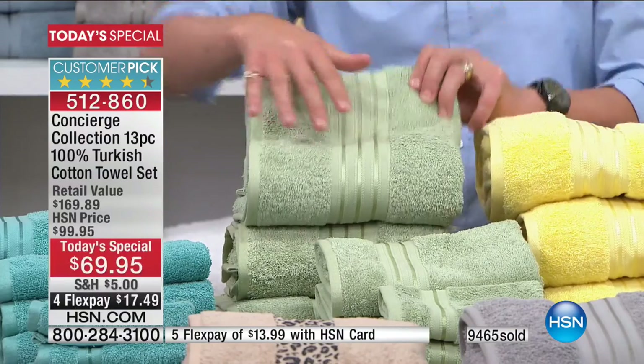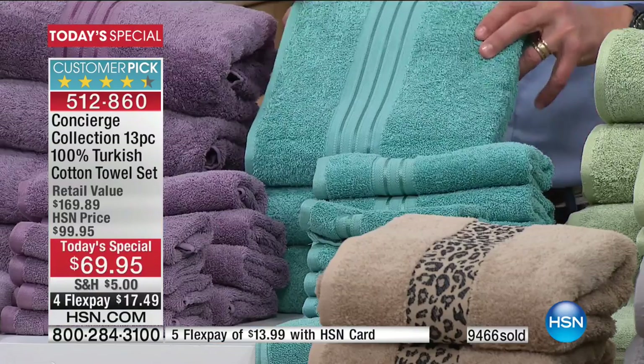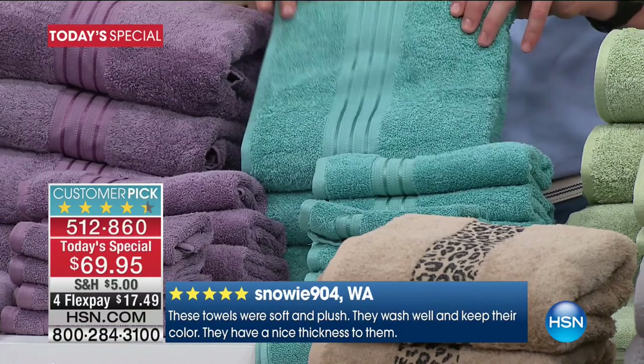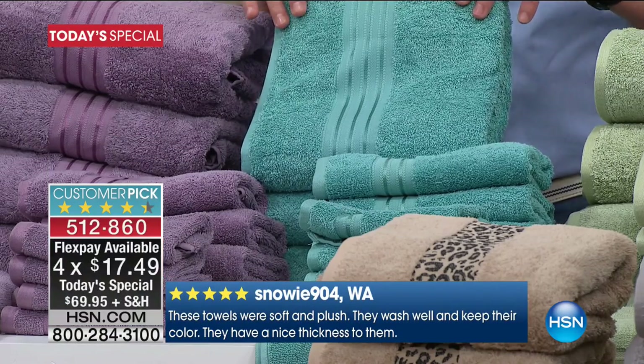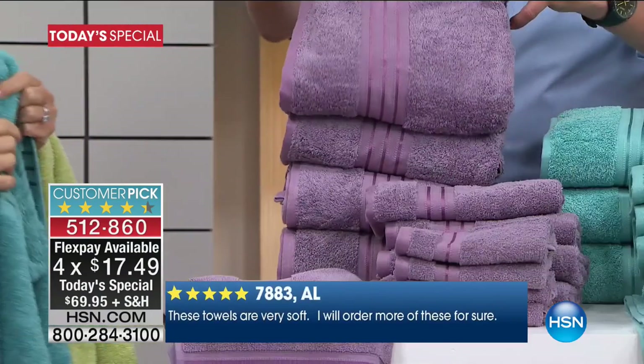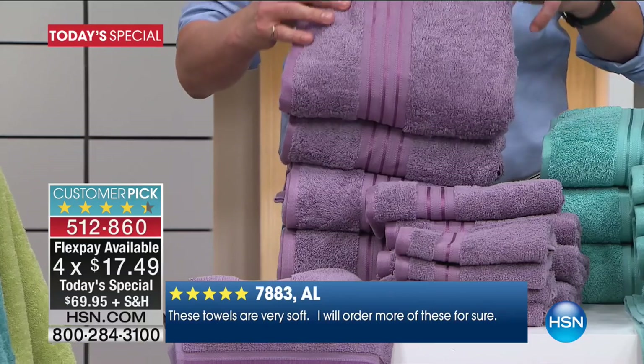Aqua is actually our number one color. If you're loving this, don't wait until later. This is the Ellen Bunner color — she really loves it, and it is pretty. And then we also have the lilac, which is a gorgeous purple.